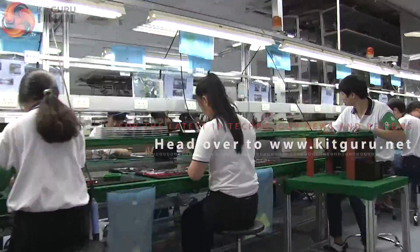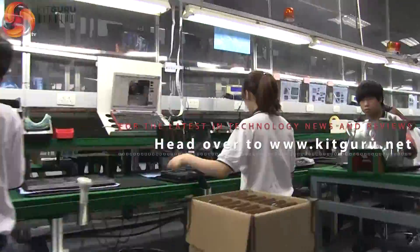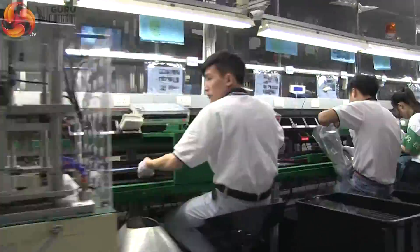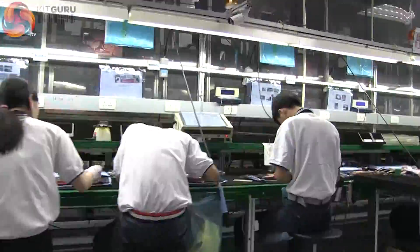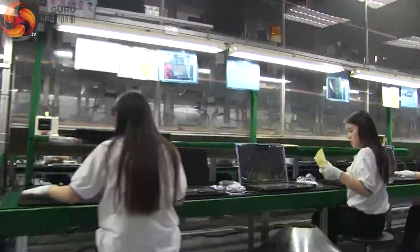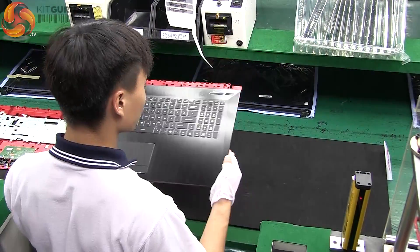This tour of MSI's Shanghai Laptop Factory has been absolutely fascinating. Kit Guru has visited a number of plants around the world, from small local system builders to the great wall factories. In terms of scale and psychology, this is the most impressive production plant we've ever seen outside of a fab. We thank MSI for inviting us inside their Shanghai plant.